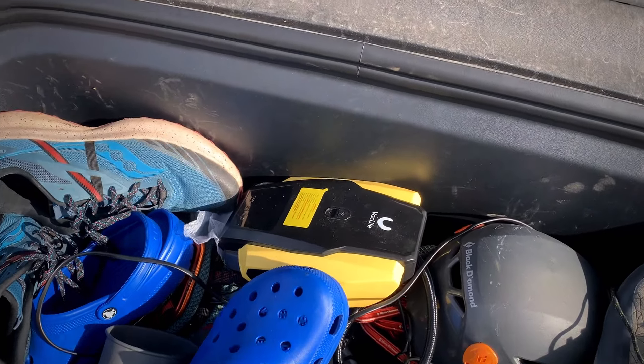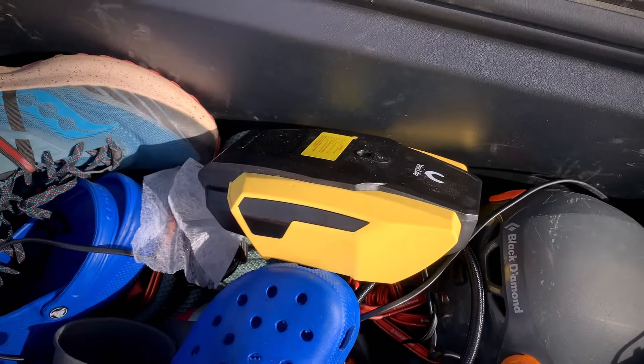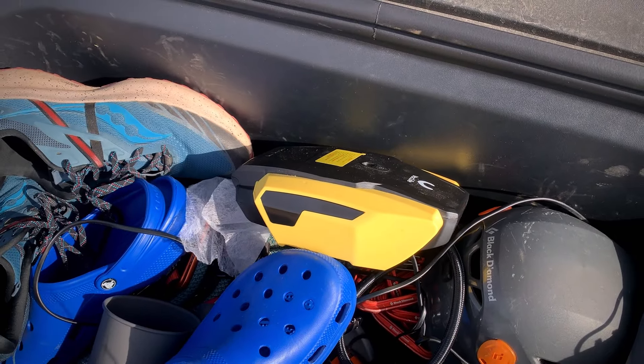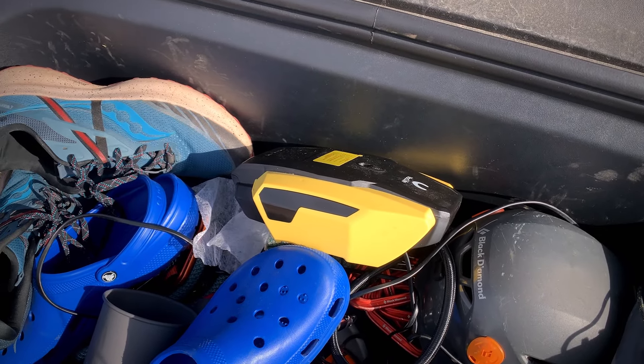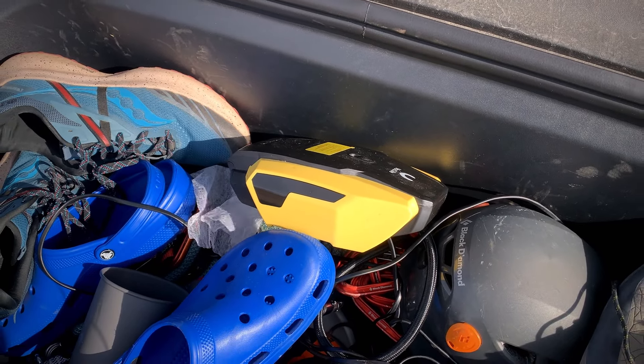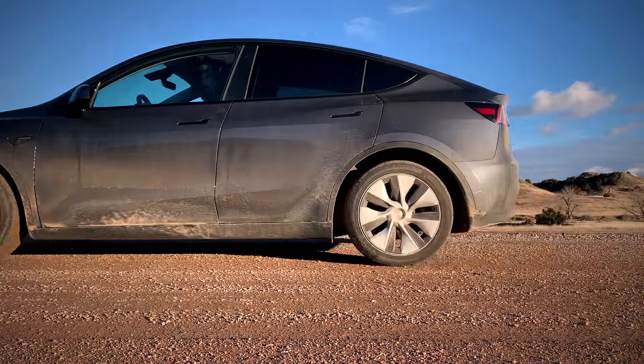Another nice-to-have item — definitely not camping-specific — is a little portable tire pump. I picked one up for my old Honda years back, and it's been nice to have. Luckily I haven't had to use it for the Tesla yet, but it might come in handy, especially if you're out in some kind of remote area.